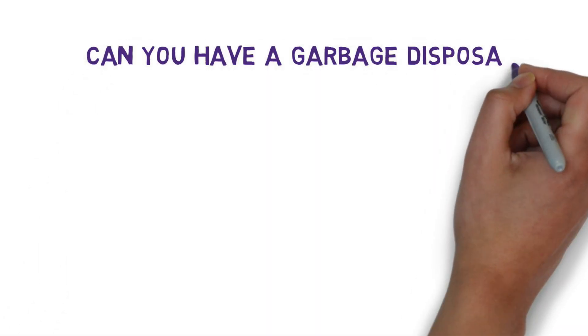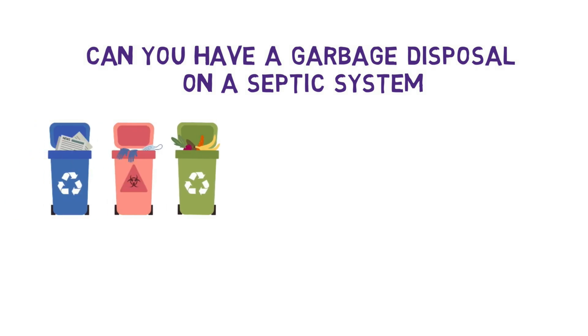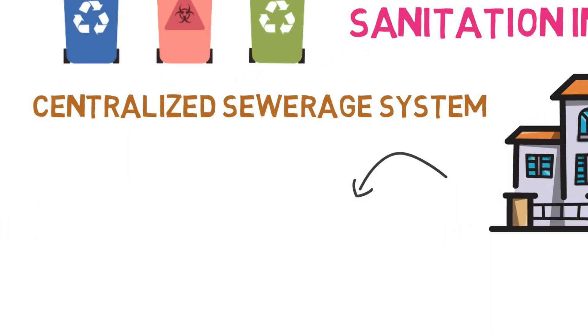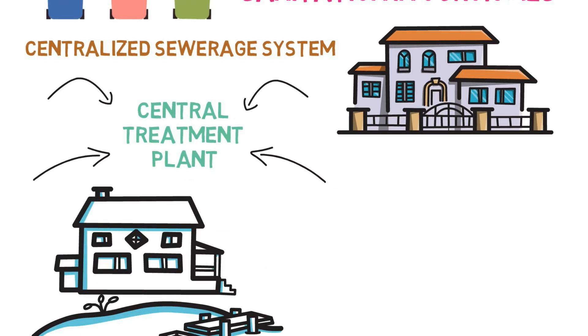Can you have a garbage disposal on a septic system? We know that a proper method of waste disposal is one of the significant keys to sanitation in our homes. Most homes have a centralized sewerage system that transports all their wastewater to a central treatment plant. However, not every household shares this system.